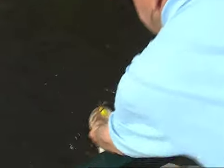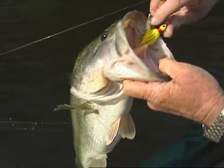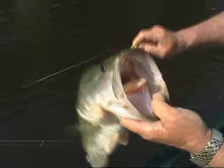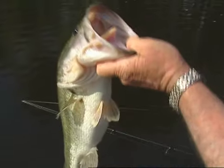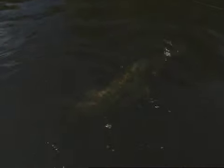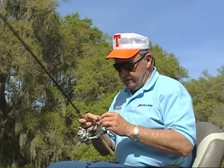Hold him little hook! He got it in there too, didn't he? There we go — you like that thing, didn't you? Boy, that was a nice fish. Great way to get things started.